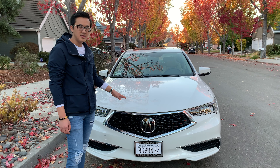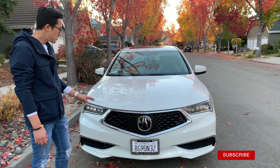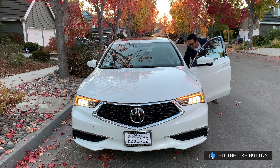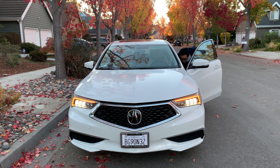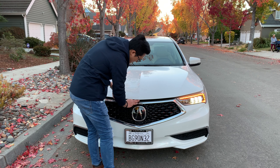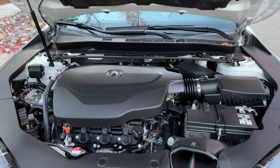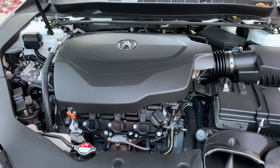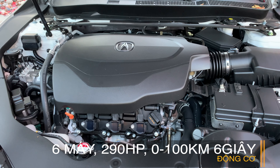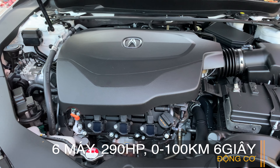Bây giờ mình sẽ mở cái động cơ lên cho các bạn coi. Đây là động cơ 6 máy (V6), 290 horsepower, hộp số 9 cấp. Dù chiếc xe này đã sử dụng được 2 năm nhưng mình thấy cái phần động cơ nó rất sạch đẹp, trông còn mới luôn. Động cơ 6 máy 290 horsepower, hộp số 9 cấp. Cái động cơ rất mới.